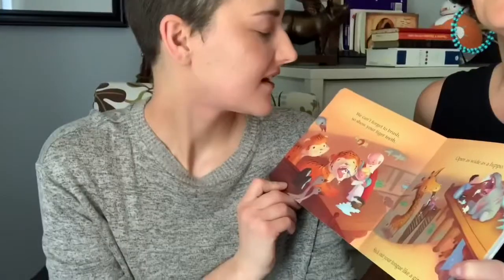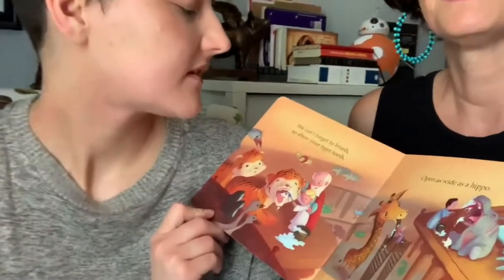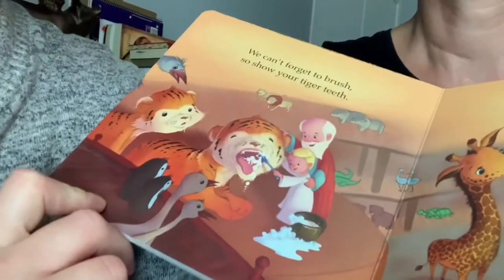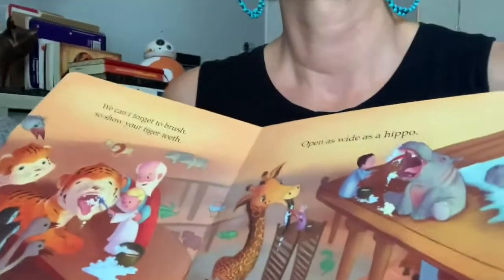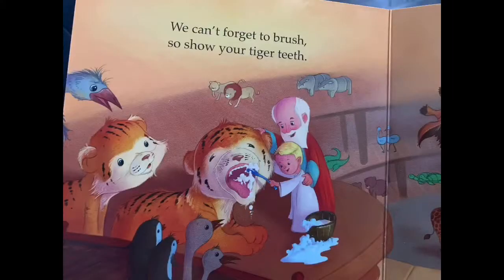Meg, what is your favorite page? My favorite page is the brushing the teeth — 'We can't forget to brush. Show your tiger teeth, open as wide as a hippo, stick out your tongue like a giraffe.' I just thought of it like teaching kids — it's a trick, this is Brock's trick of getting his kids to brush their teeth.